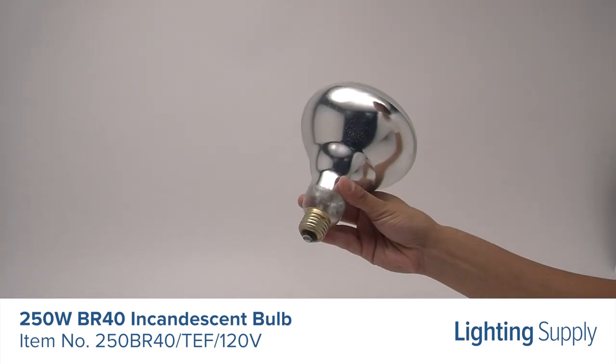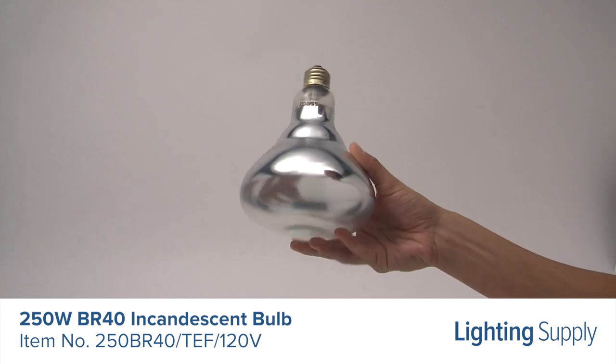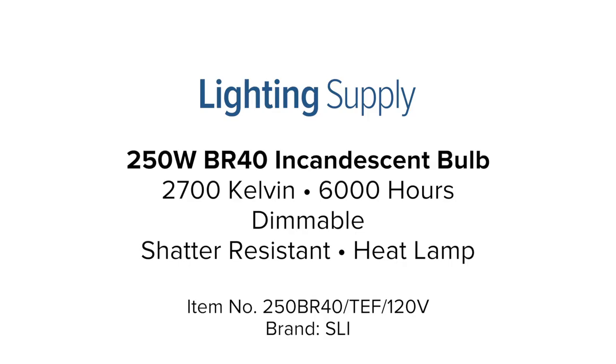This bulb is shatter-resistant coated and is considered a heat lamp, making it perfect for use in restaurants and other settings where food is being kept warm. You can buy this and hundreds of thousands of other products at LightingSupply.com.